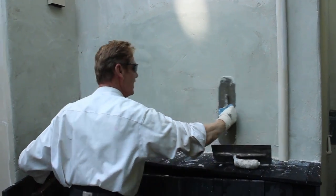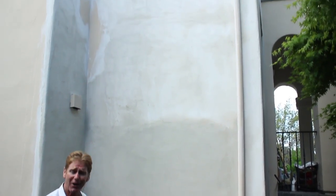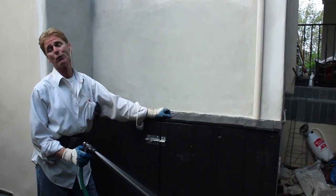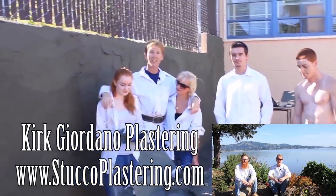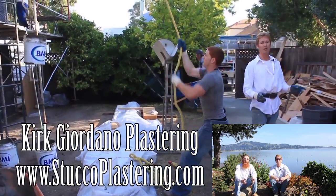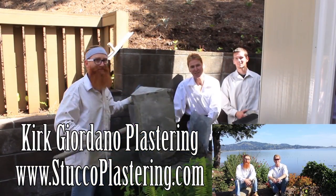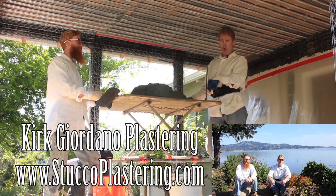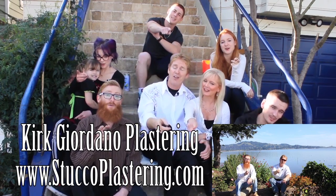This is the completion of it - it's getting dark and we have about half an hour to get the mixer home. As usual, Jason and I thank you for watching. We enjoy all your comments - if you like this video please click the like button below, and if you enjoy what we do, subscribe to our channel so we can keep making these videos. From the entire Giordano family, we'll see you on the next one.